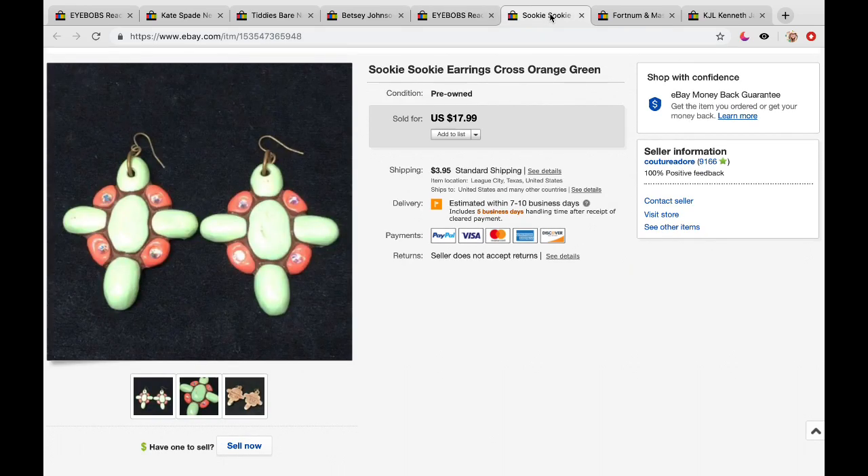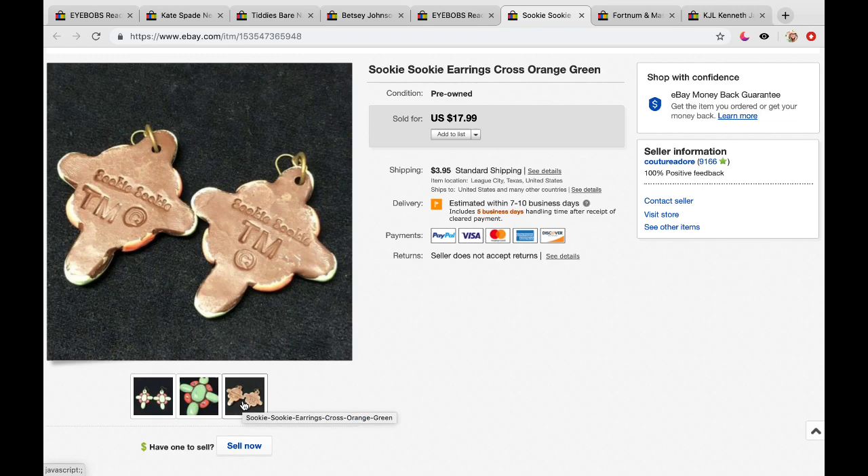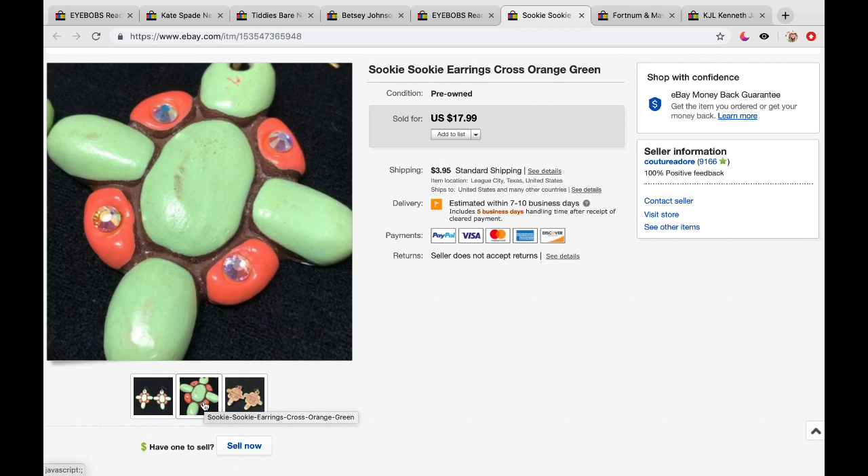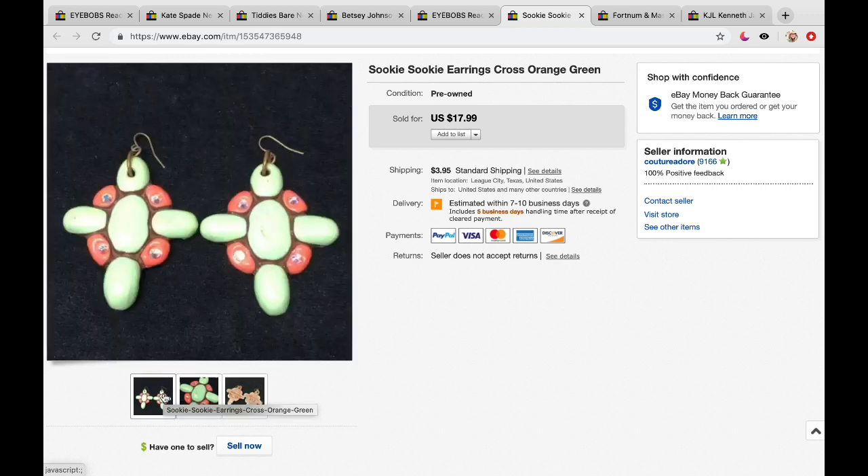Some of you may remember this was also a garage sale purchase. I came across a whole bunch of Suki Suki brand earrings and some rings. I had never even heard of Suki Suki until I went to this garage sale — and the interesting thing is they're actually made here in Texas. They're really pretty and marked clearly on the back. I paid $2 for this pair and they sold for $17.99 plus $3.95 first class shipping.